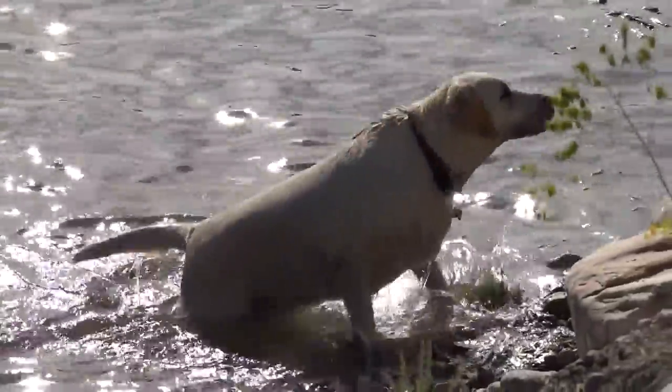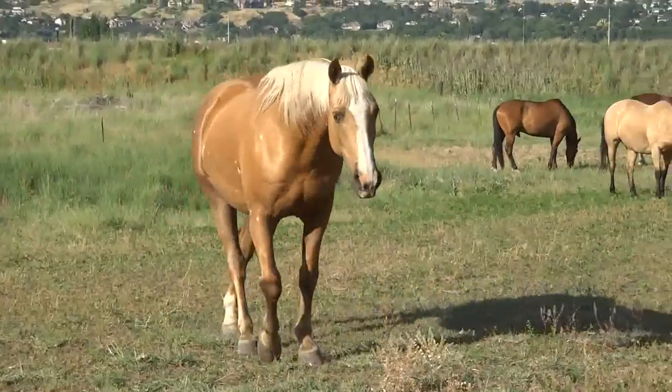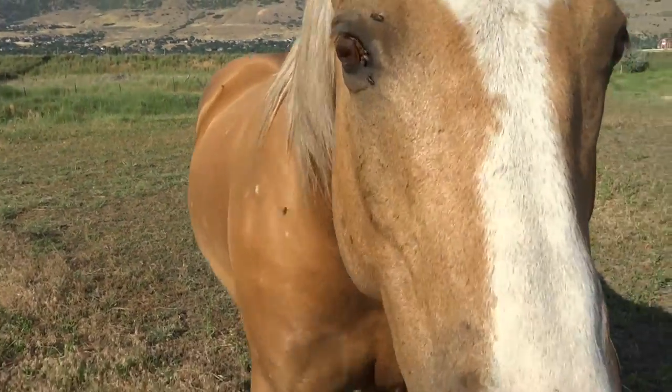There he is. He's a yellow Labrador retriever. How you doing, boy? You're a sure pretty boy. That's my camera.